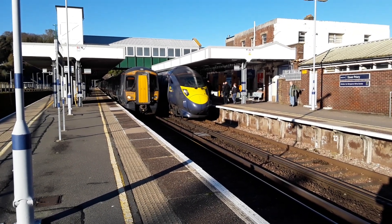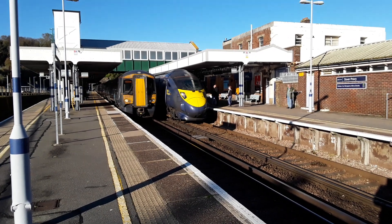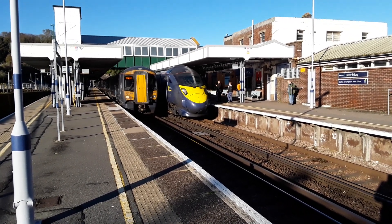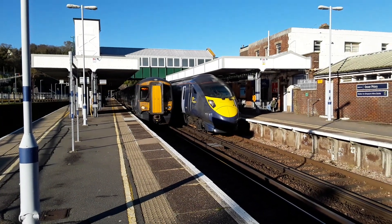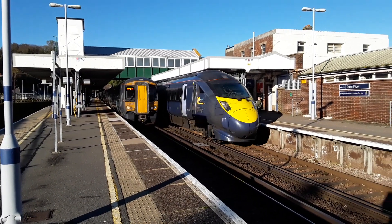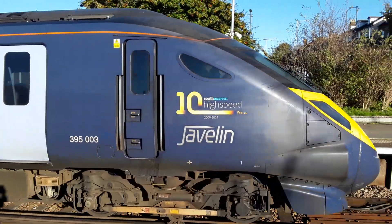It's a 395, that much I can tell you, but as to which 395 remains to be seen, so we'll find out when she'll be doing a bit of the departing. Departing now is the late-running 1348 Southeastern High Speed Service to London St Pancras International with 395 003 — Sir Steve Redgrave.